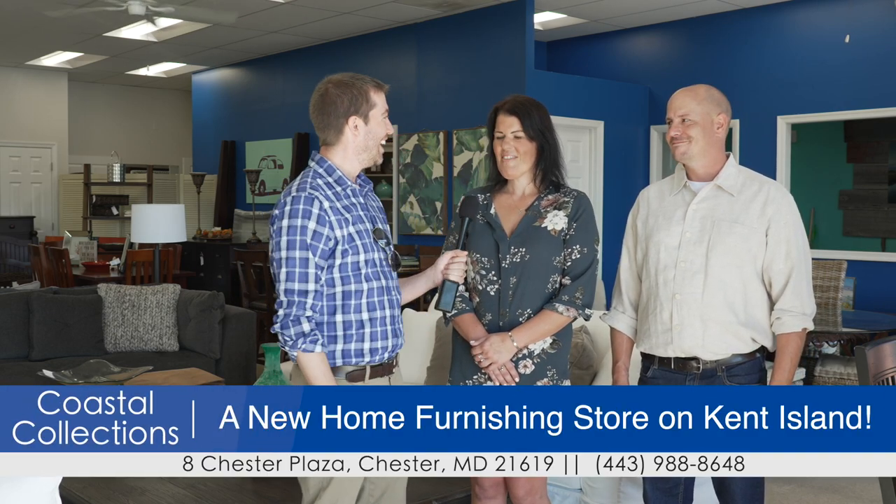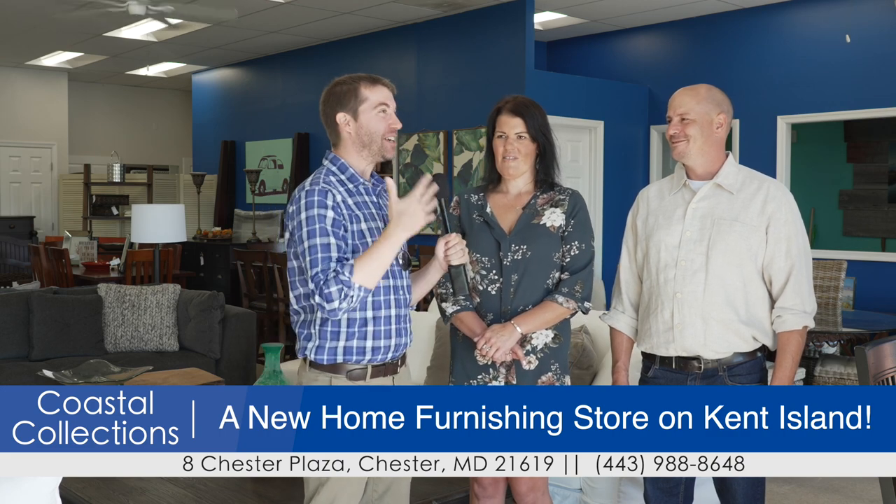We're inside with Helen and Greg, the owners of Coastal Collections. Congratulations on this amazing store. Tell us a little bit about the store.